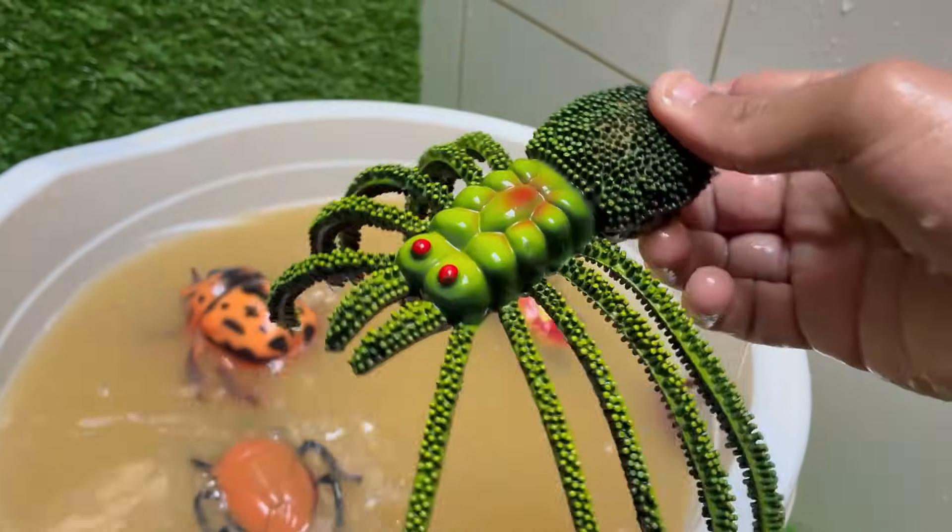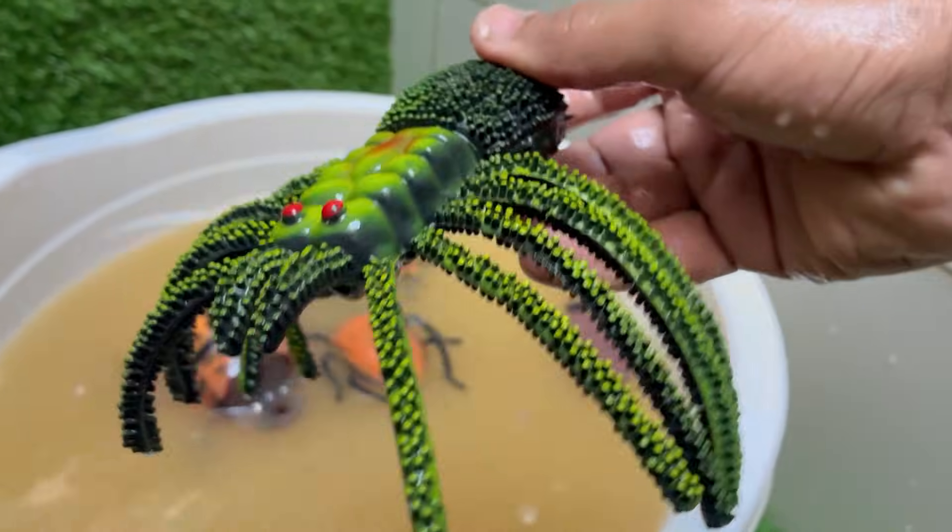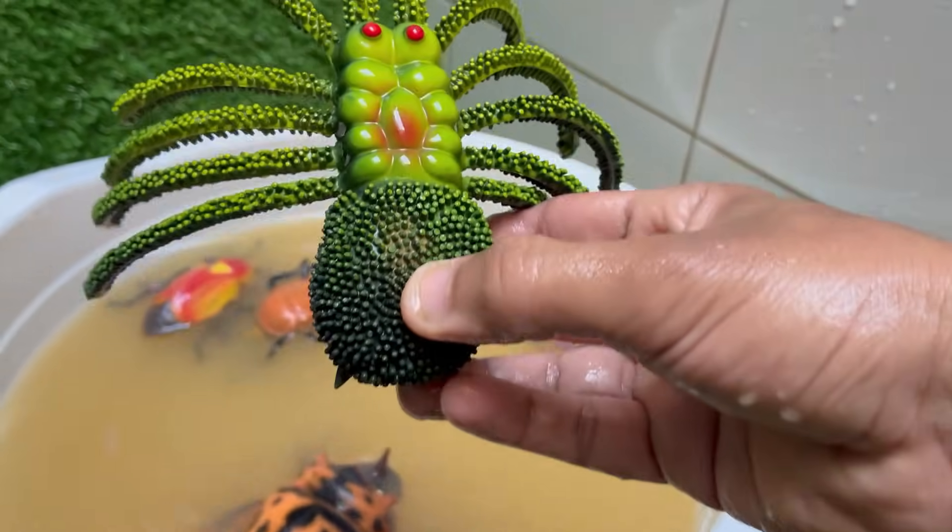Spiders produce different types of silk for different purposes: webs, egg sacs, wrapping prey, and more.